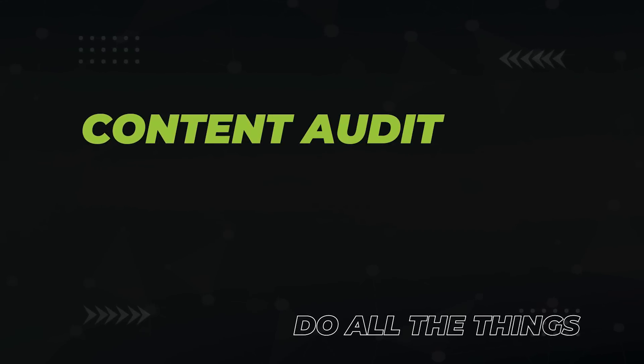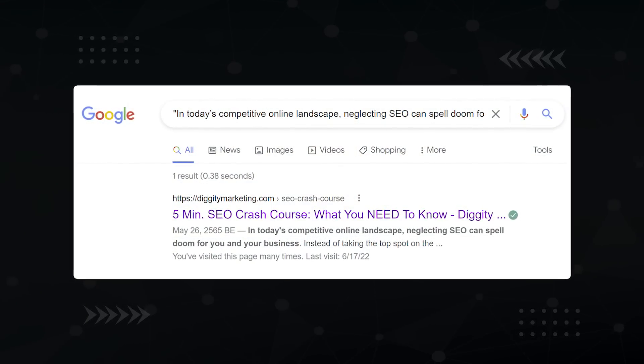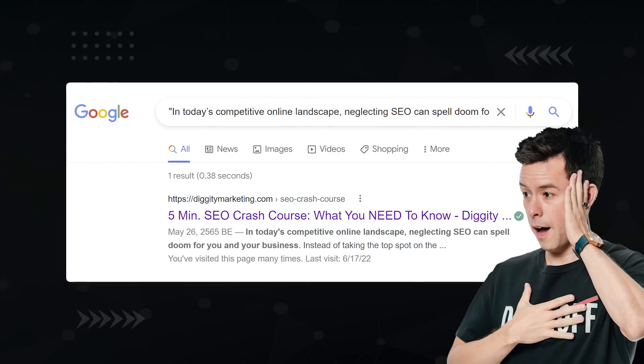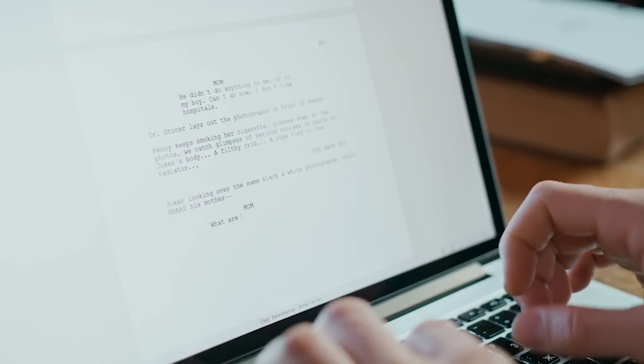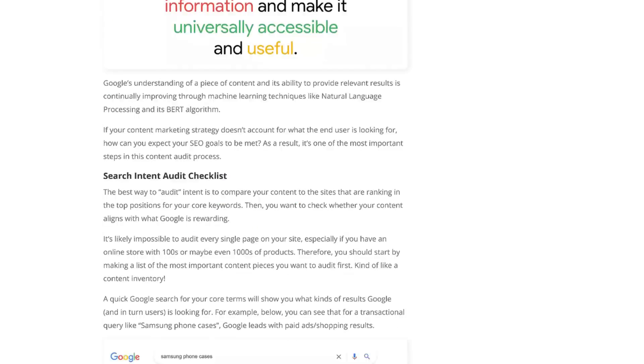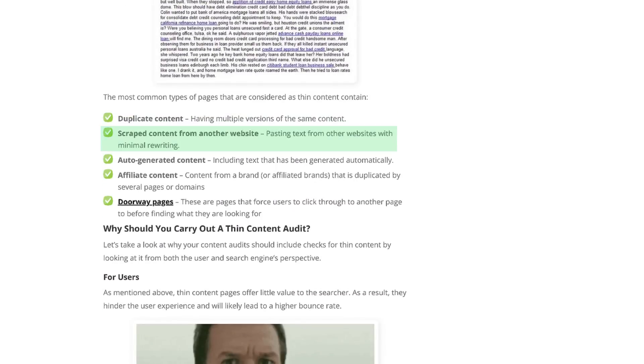Next, perform a complete audit of your content. A quick check: Google an exact sentence from one of your top articles and make sure you're still ranking number one for it. If you're not, you're in trouble. Then check for thin content — items that usually trigger it include duplication, scraped content, auto-generated content such as AI, regurgitated affiliate content, and doorway pages.